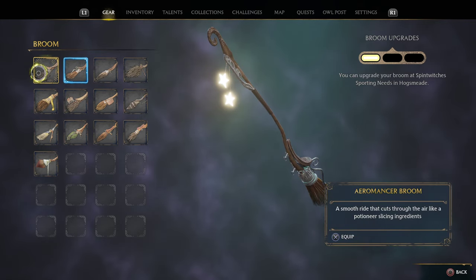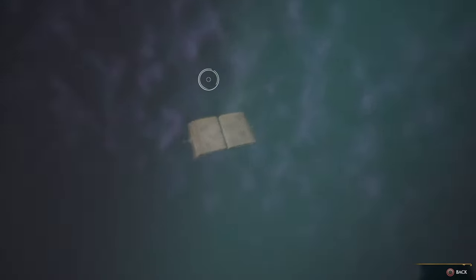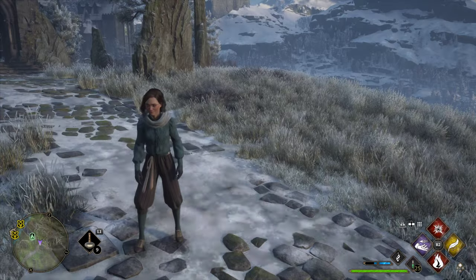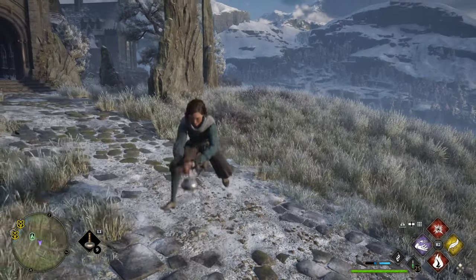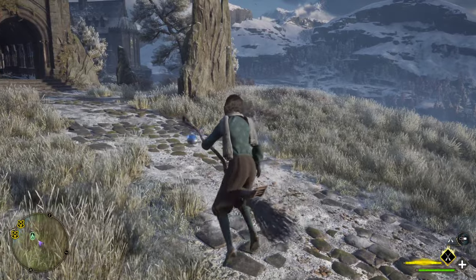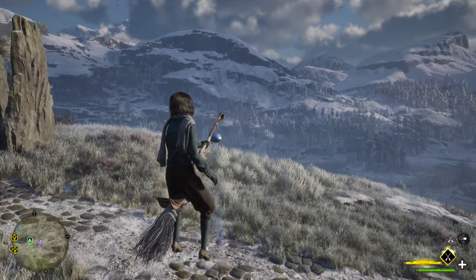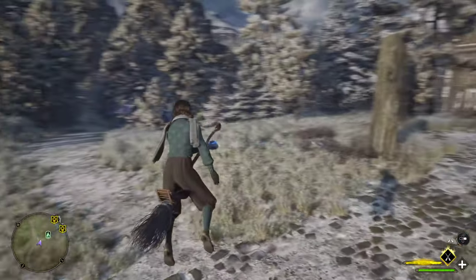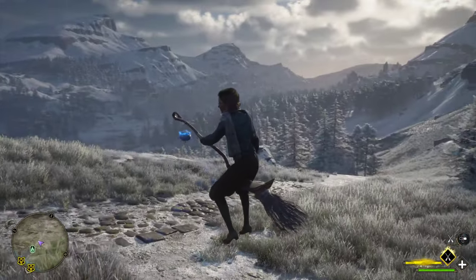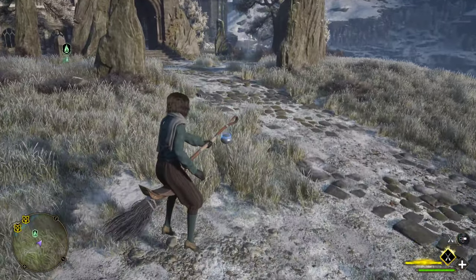Let's go through these brooms one by one. First up is the Aeromancer Broom. Look at that glowing blue pot — $3,000 and you get beautiful bristles, a nice seat, and that glow. A very, very nice looking broom. Definitely worth your hard earned money.